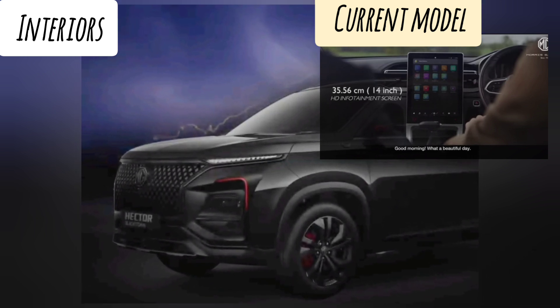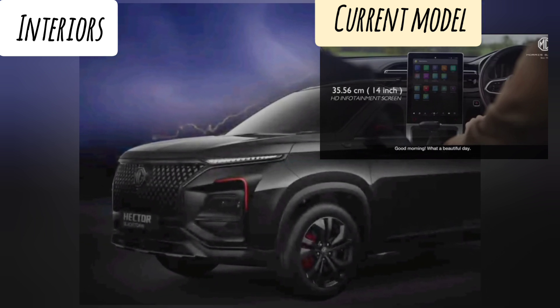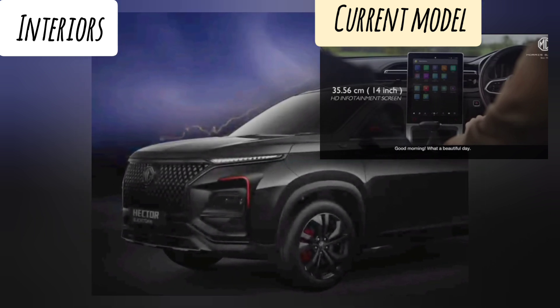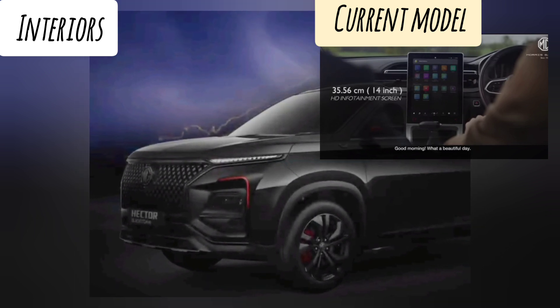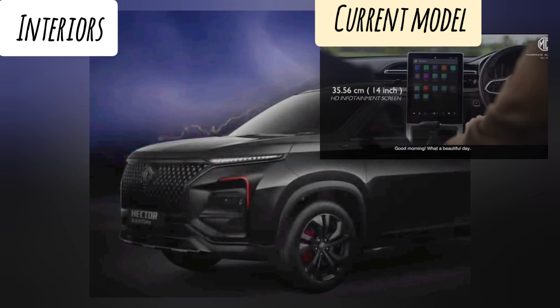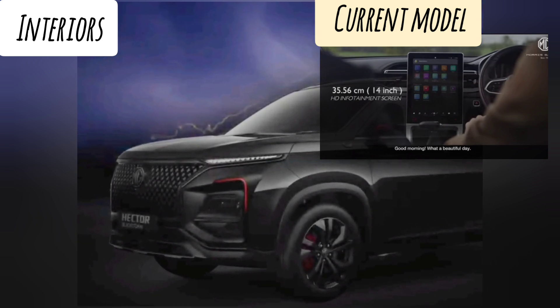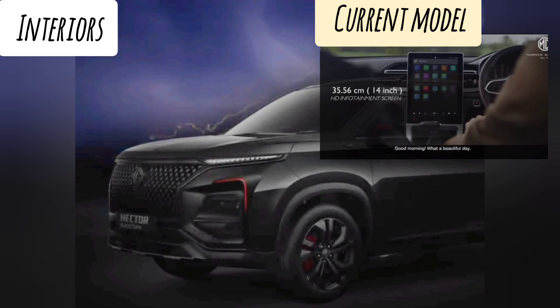It is expected to get a large 14-inch touchscreen infotainment system, connected car tech, wireless Apple CarPlay and Android Auto, a 7-inch digital instrument cluster, 360-degree camera, automatic climate control, powered driver seats, ventilated seats, panoramic sunroof, stability control, six airbags, traction control, and an ADAS suite.